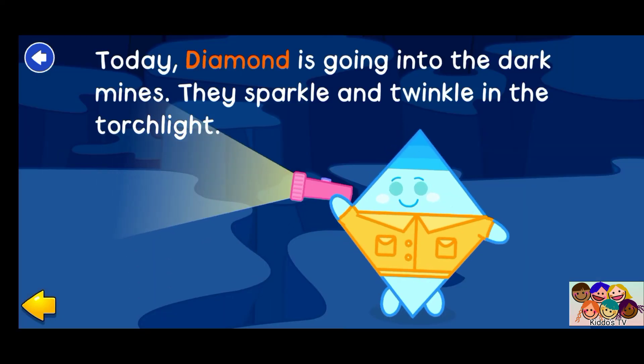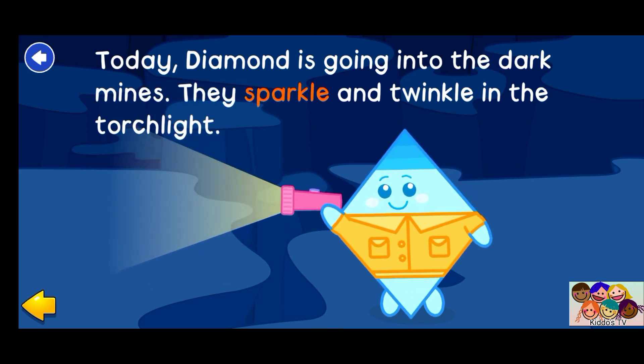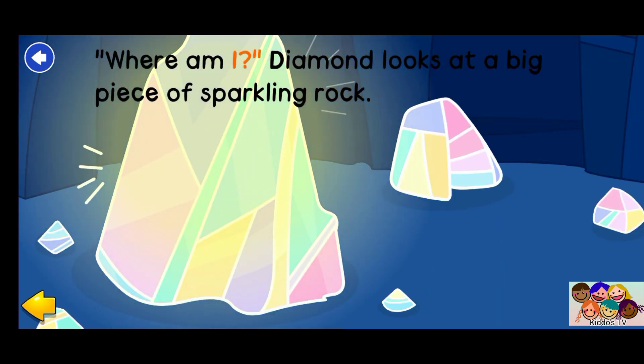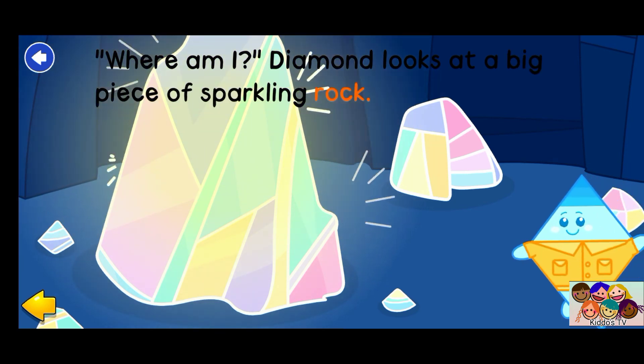Today, Diamond is going into the dark mines. They sparkle and twinkle in the torchlight. Where am I? Diamond looks at the big piece of sparkling rock.